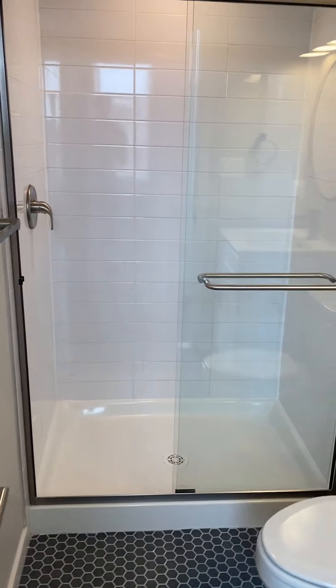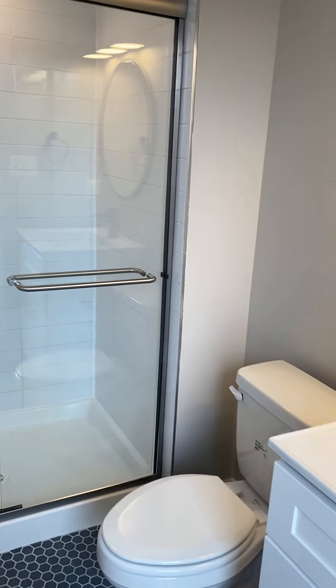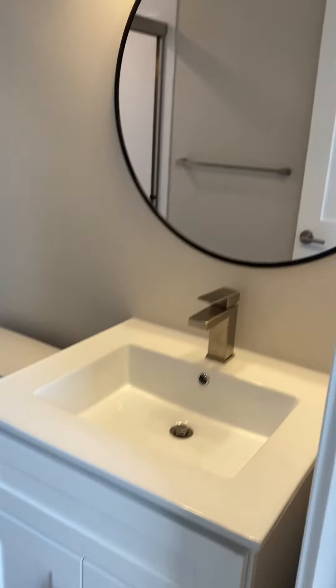We're going to enter the bedroom and bath area. You get a glass shower, toilet, vanity and mirror.